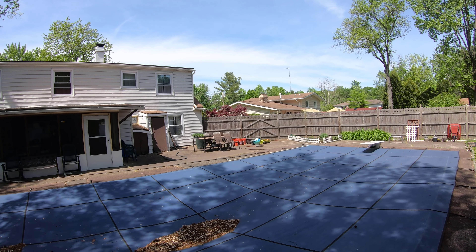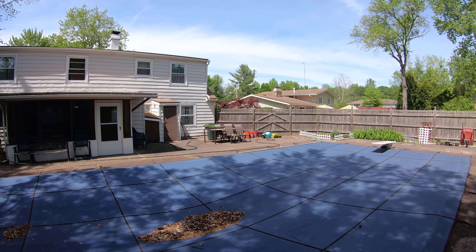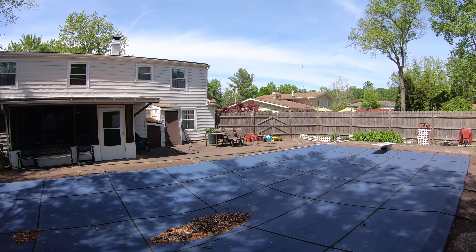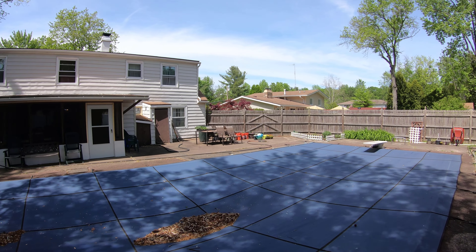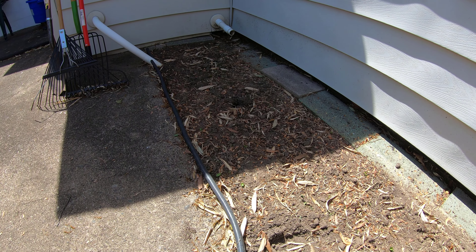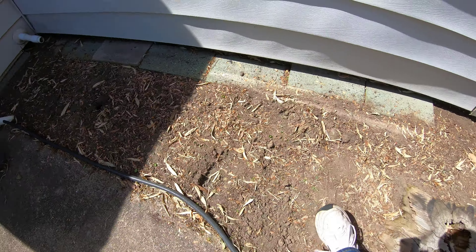Before I start planting I want to move the soil a little bit. I don't want to till it, I just want to move the dirt a little bit and pull it up with a rake so it makes it easier for the plants to grow. This is the area where I'm gonna plant the sunflowers.